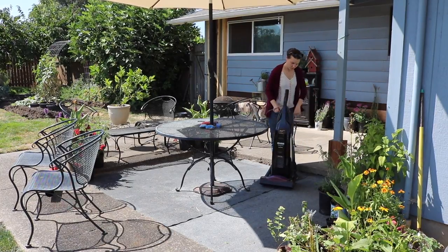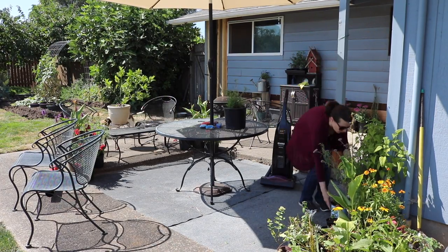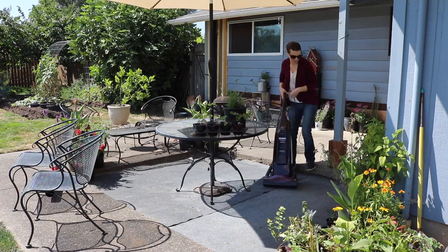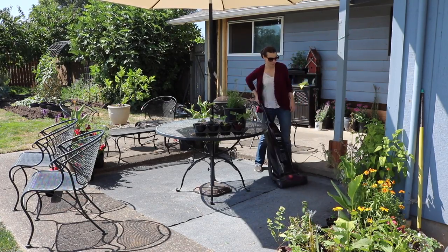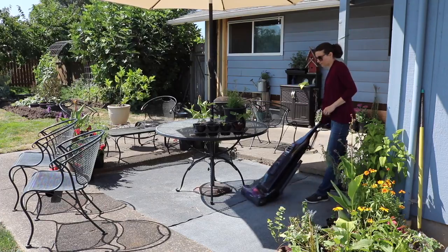Another fun oddity about this house is that the patio is not completely concrete — it has this set-in feature where we have our patio table and there is just sand underneath it. So we chose to put some outdoor carpet there, and eventually we will be paving the entire thing and redoing all of the concrete and including this in the main patio space, but for now I just vacuum the outdoor carpet.